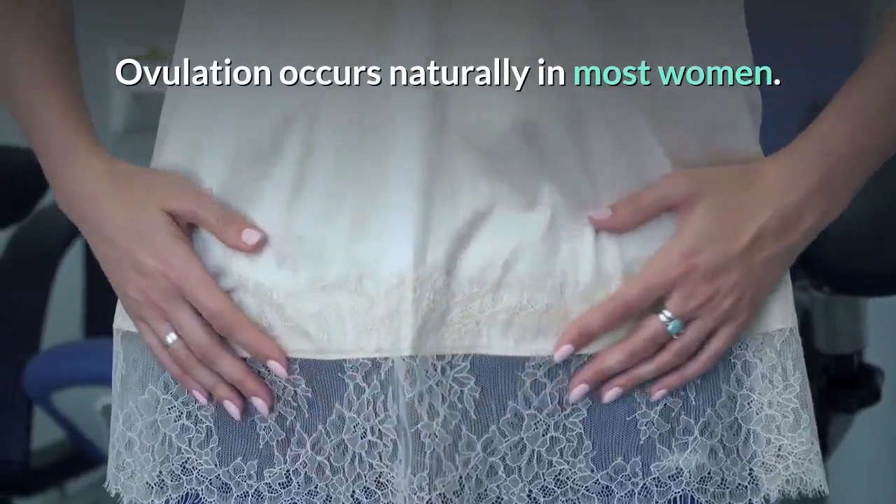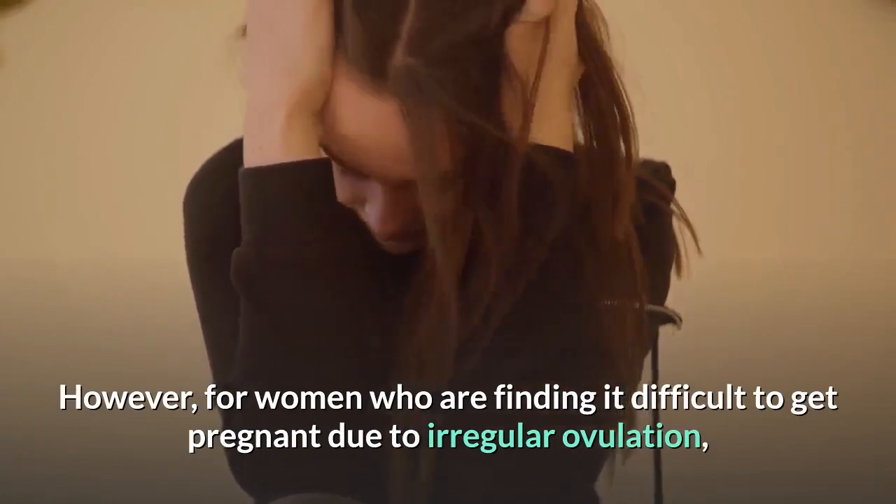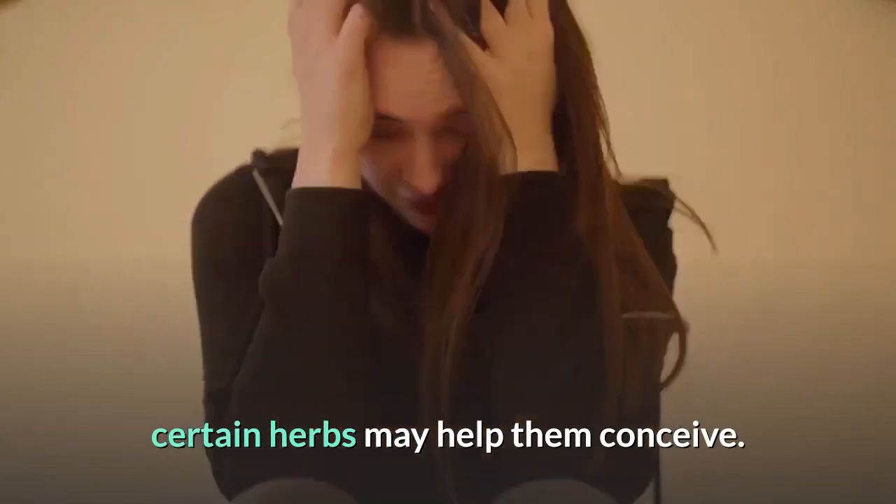Ovulation occurs naturally in most women. However, for women who are finding it difficult to get pregnant due to irregular ovulation, certain herbs may help them conceive.